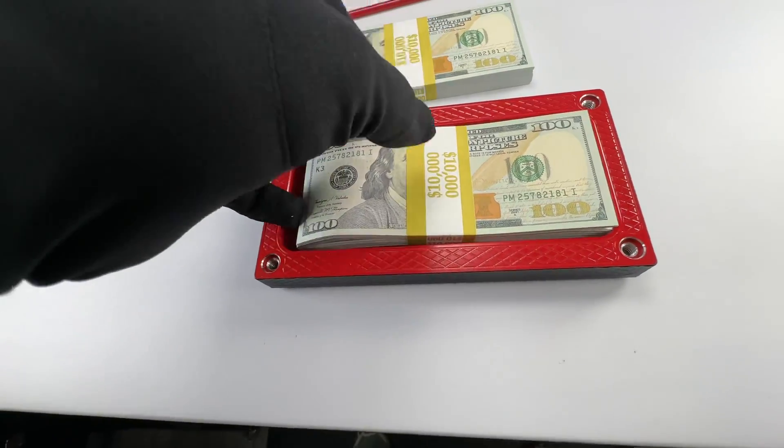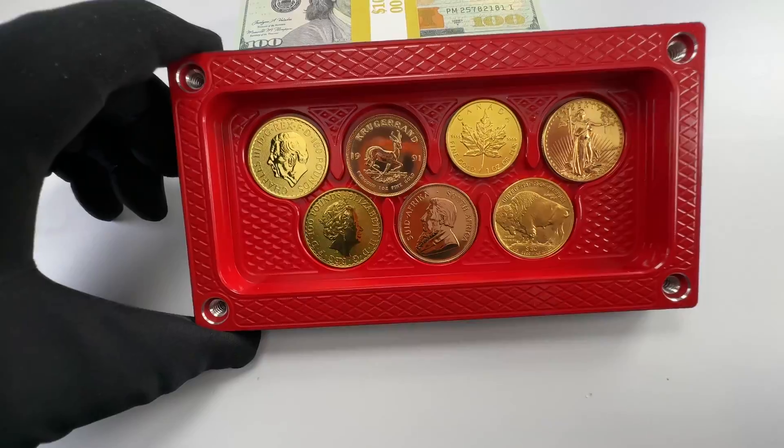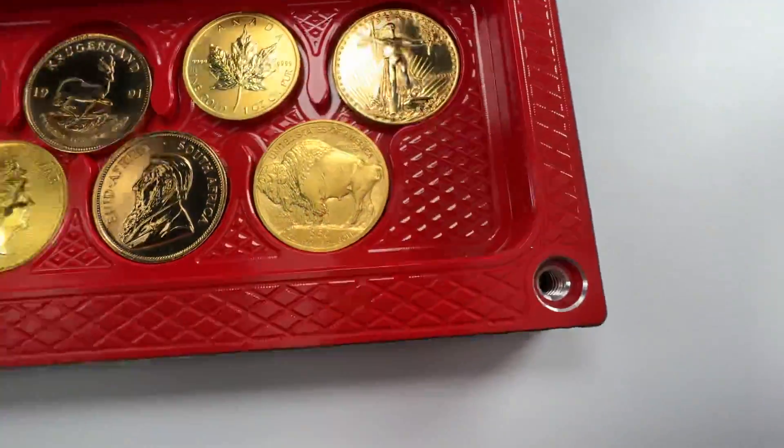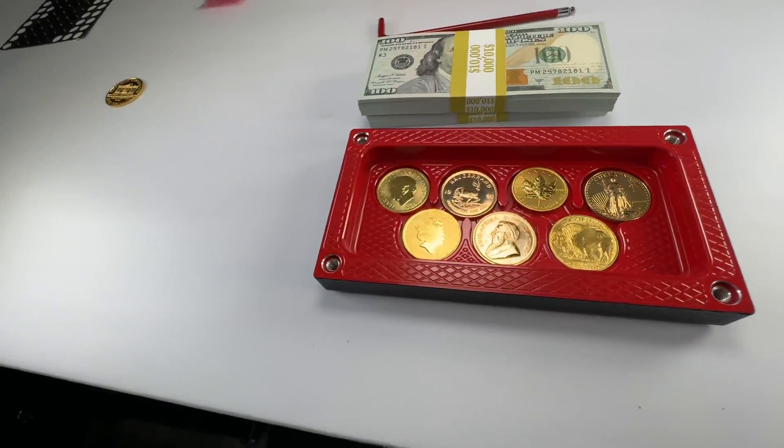Totally re-chamfered bolt holes looking ridiculous. And of course, a gorgeous red interior to match. Here's the $10,000 and the $20,000. And of course, my favorite part is where the gold stash is. Redid all those bolt holes as well — they look absolutely phenomenal. This is one of my favorite color combos for sure.